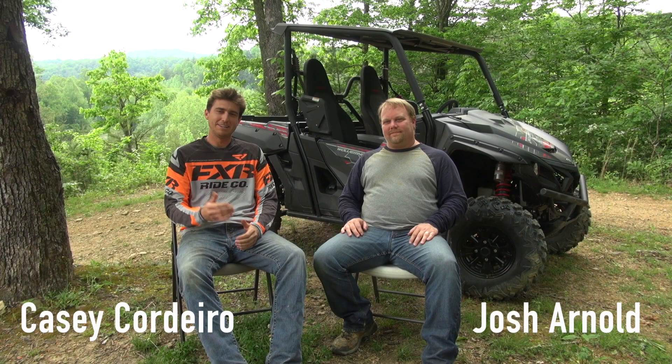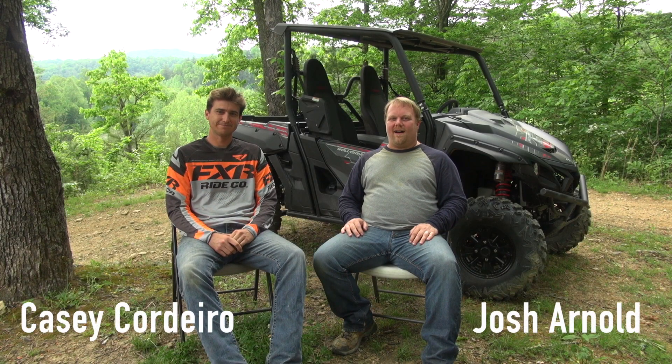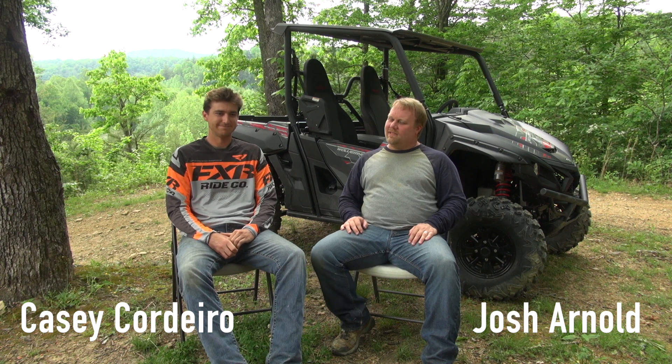Hey guys, I'm Josh Arnold and I'm Casey Cordero and we are the guys behind ATVEscape.com and of course the Throttle On podcast, which we do bi-weekly or close enough, and you should subscribe so you can listen to it. Shameless plug.